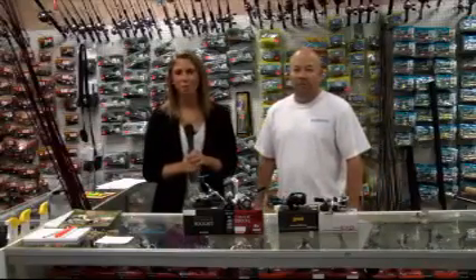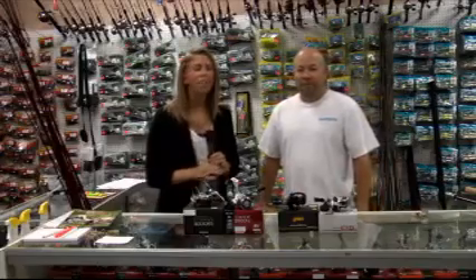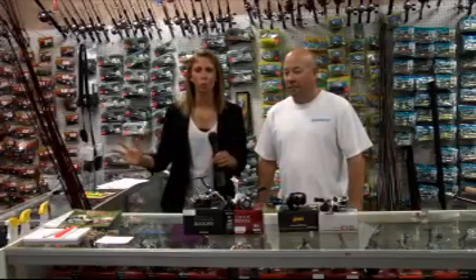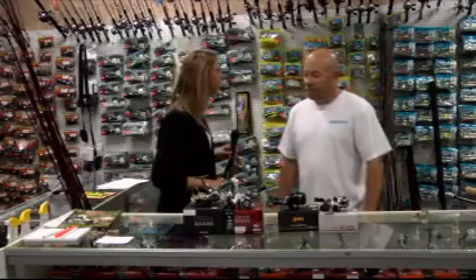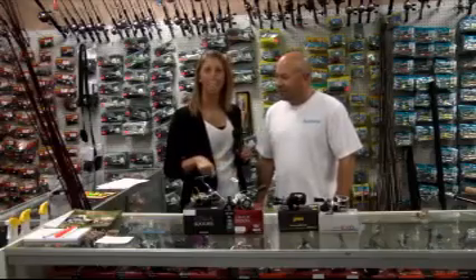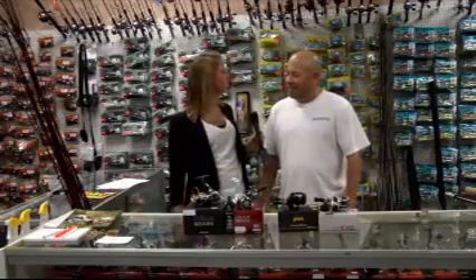Good morning everyone and welcome back to Good Day. We are live down here in Adel at Adel Outfitters. They've got just about every outdoor sport you can imagine here. A few weeks ago we were out here talking about turkey hunting, and this morning we're talking about fishing.